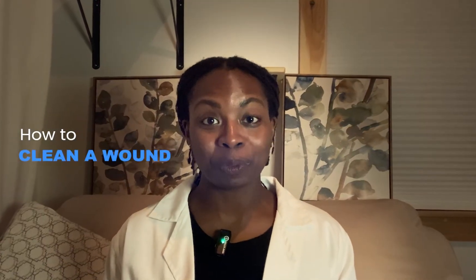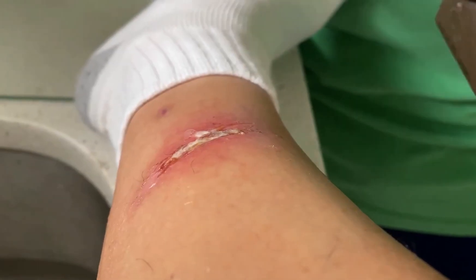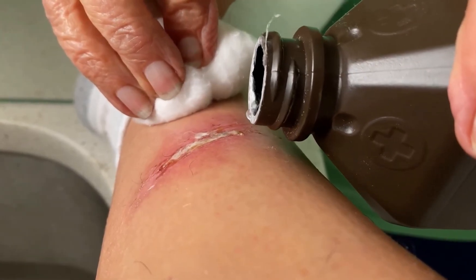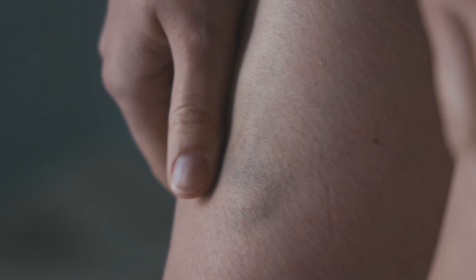Today we're talking about how to clean a wound — not just any way, but the way that actually helps it heal. By the end of this video, you'll know what to use, what to avoid, and how to make smart choices that protect the wound and support recovery. Most people think: got a cut? Pour on some hydrogen peroxide. It fizzes, it foams, and it feels like it's working. But here's the twist — what feels helpful can sometimes slow things down. Let's talk about what really works and why.